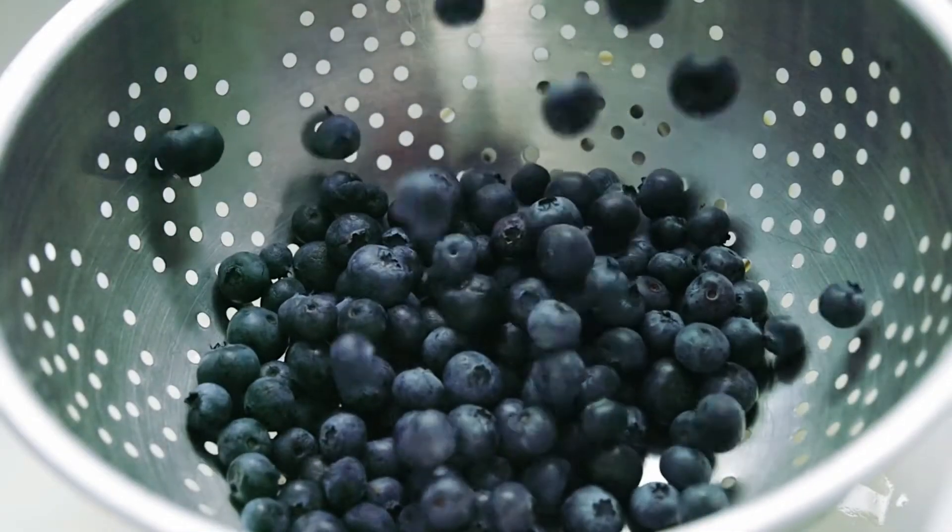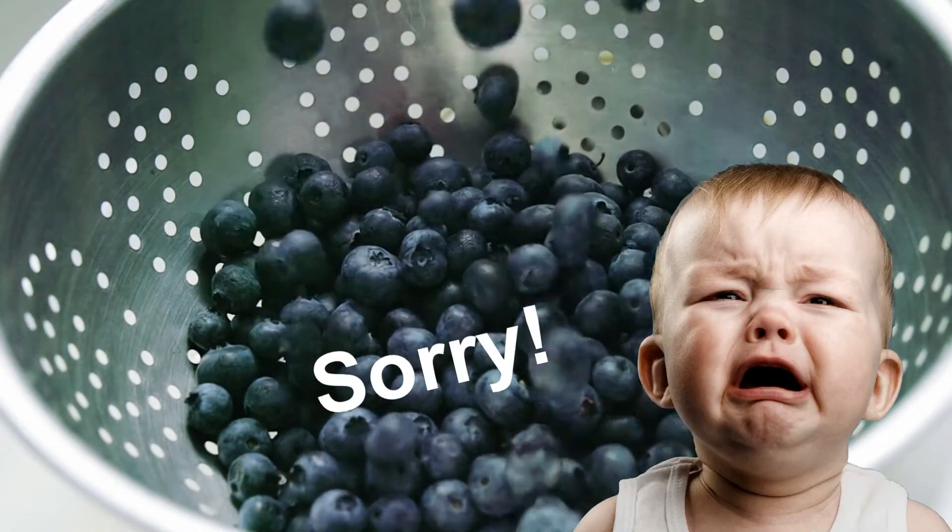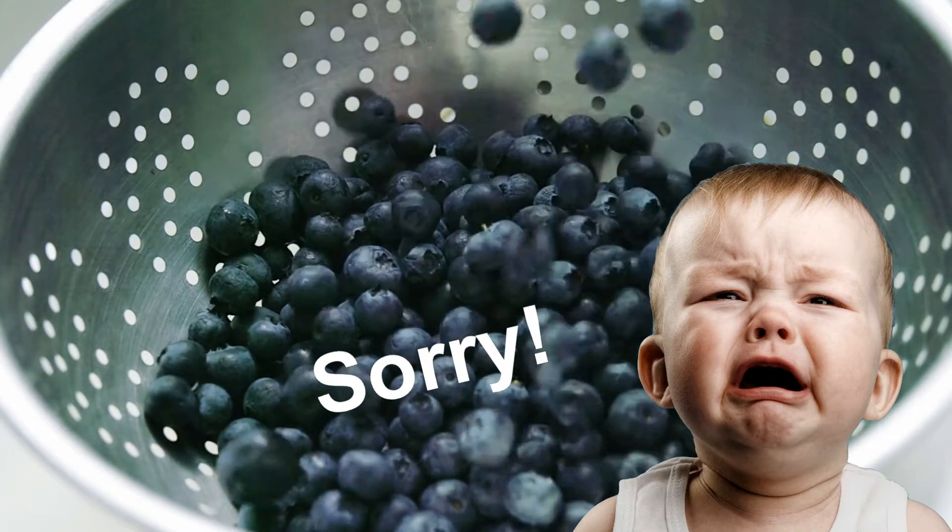A portion of blueberries a day can help to strengthen your immune system and boost your metabolism. Just remember not to add sugar or ice cream to your blueberries.